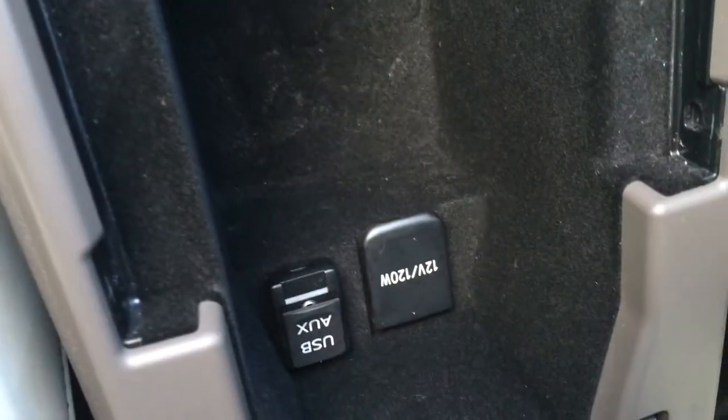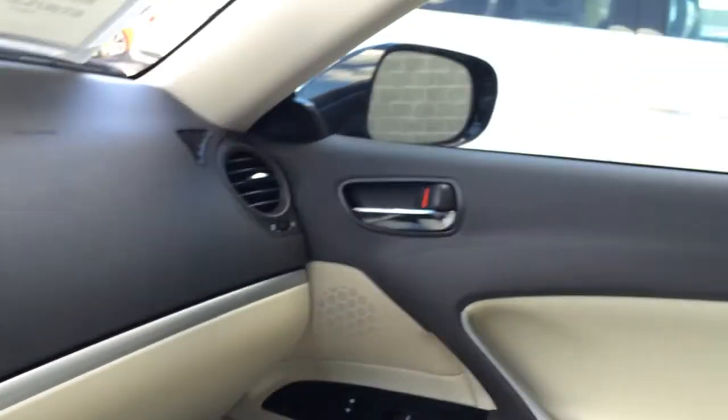Slide back your armrest — you've got another cup holder, and this is where you find your input for USB, auxiliary, a power outlet and storage. Lockable glove compartment.